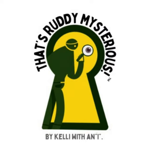Who carved the Daboos giraffes? What do they mean? What do you think? Thanks for listening to today's episode of That's Ready Mysterious. I'm your host, Kelly with an I. If you enjoyed this episode, leave a review and follow That's Ready Mysterious to be updated about new episodes. Tune in next Tuesday for another thought-provoking tale.